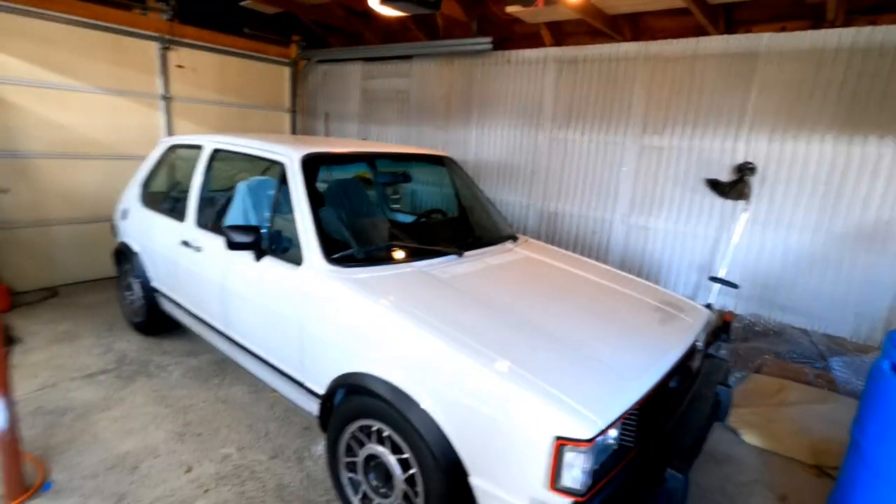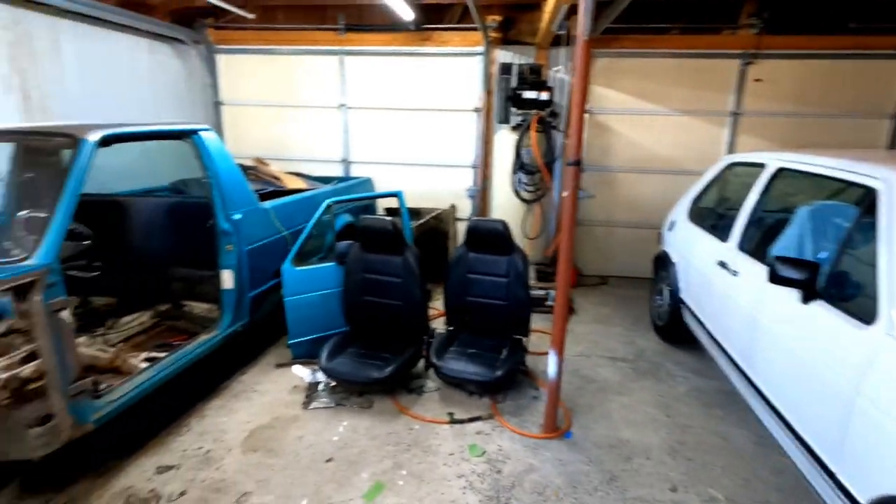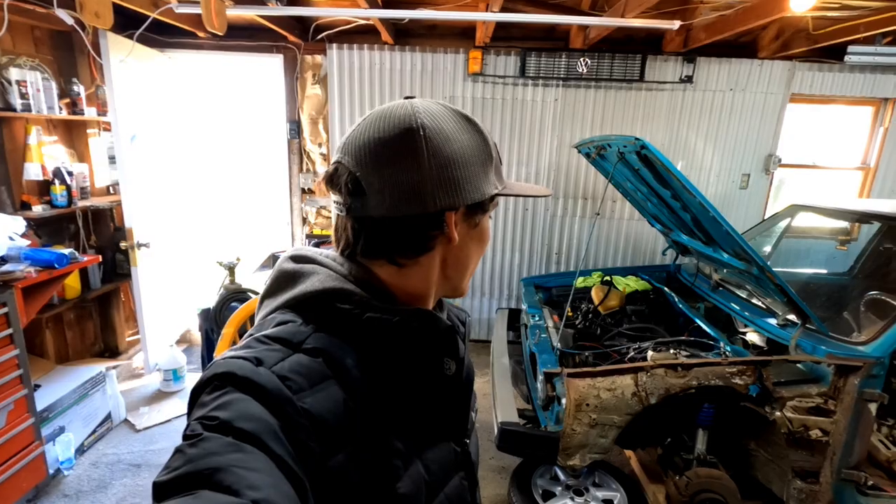We've been renting this house since we got married a little over a year ago and we officially just bought our first house. We actually just moved in about two days ago, so that's really exciting. This is going to be the last video you guys will see in this garage, which I've been really fond of. It's worked really awesome as a starter garage, so it's a bit sad to leave, but we got to start here and it's gonna get bigger and better.